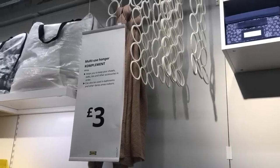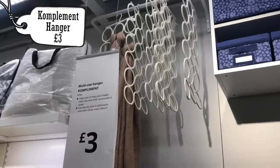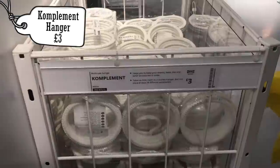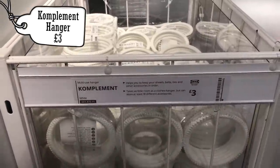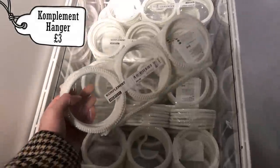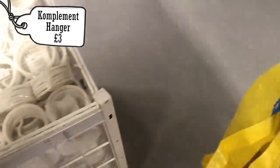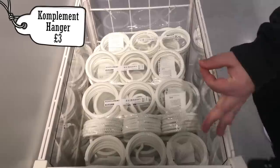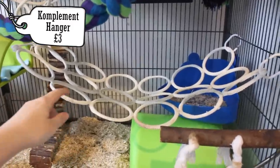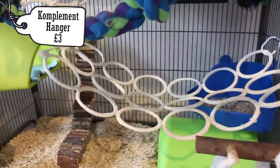The next item is a firm favourite — the complement hanger for only £3. Originally this is meant for scarves and ties, but for rats it makes a really good rope. These are a great cheap alternative to pet ropes you'd find in a pet store, which can be a bit more pricey. Every time I'm in IKEA I tend to pick one of these up because they're such a good bargain — great for hanging in the cage and giving your rats something to climb on for a more active layout.